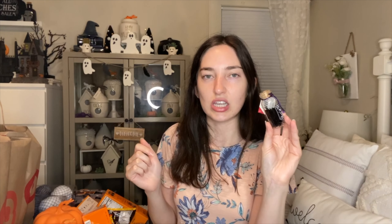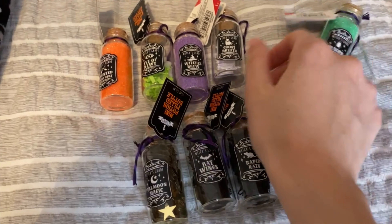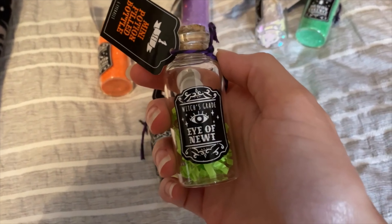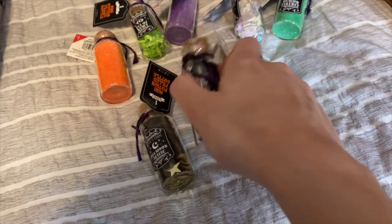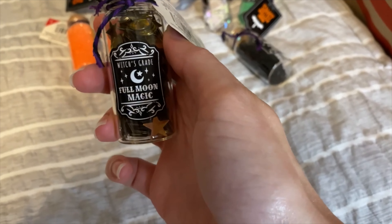The last items I got at the Target Dollar Spot are in the bag here — all the little potions. My store had all of them and I'm super excited. There's a purple one, an orange one, a green sparkly one — I think there were eight total and I was able to find all eight. There's a gold one, a white one, and two more at the bottom of the bag. I'm thinking I might put these in the gumball machine. This one is Bat Wings and this one's Eye of Newt.